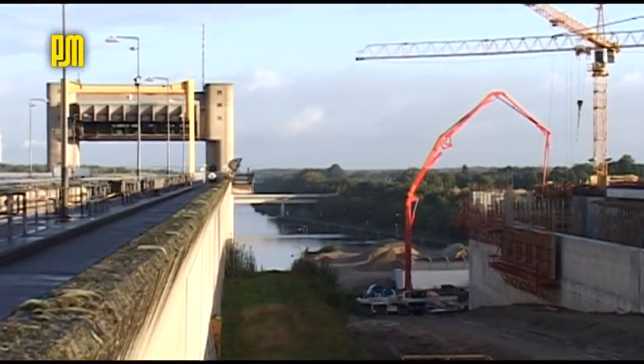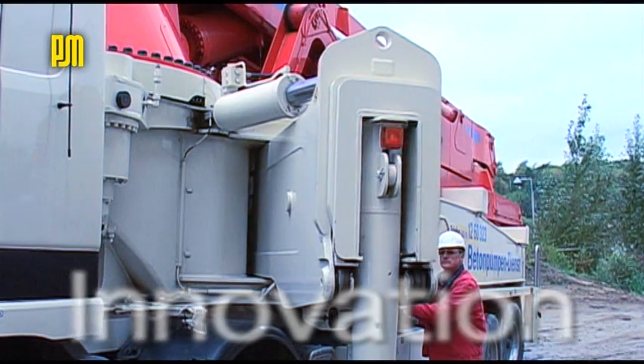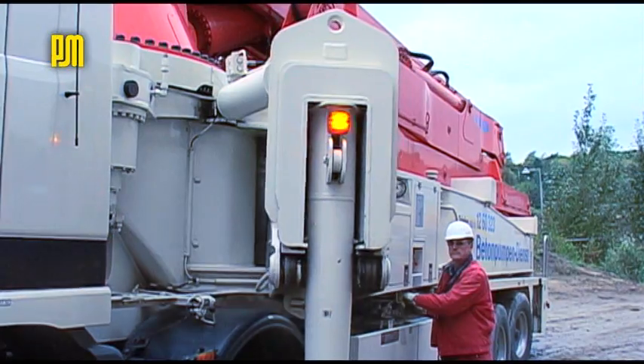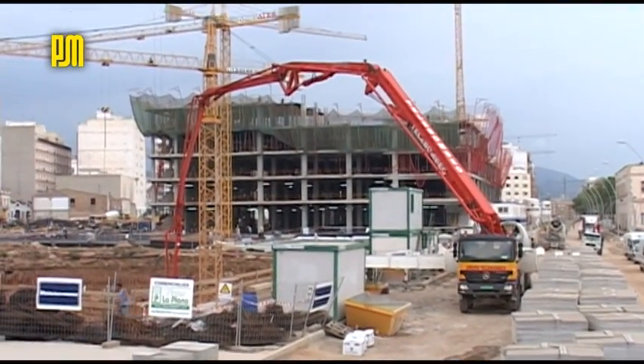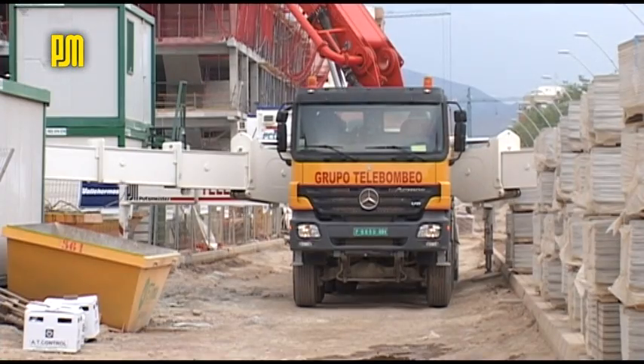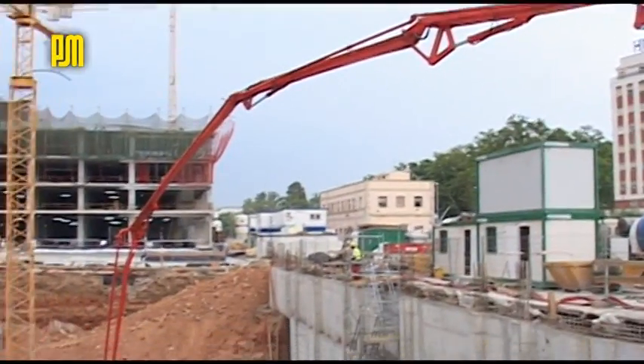Putzmeister truck-mounted concrete pumps convince our customers with their many useful innovations for practical application. For example, the innovative telescopic support of the M52. This provides the boom with a larger working area and its range is utilized to the full.